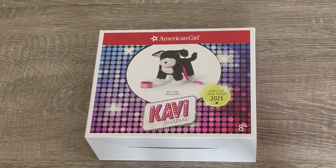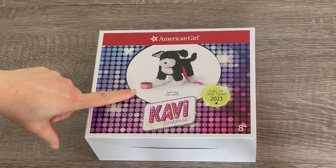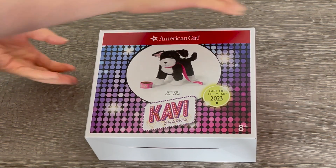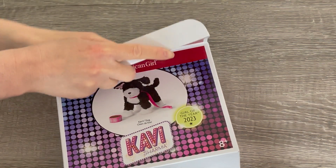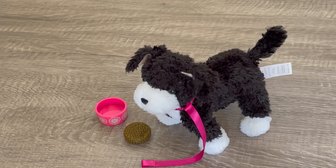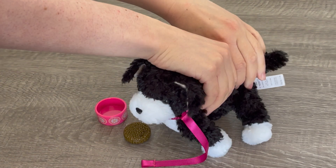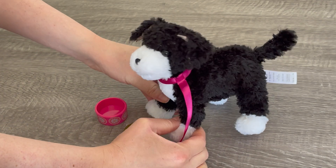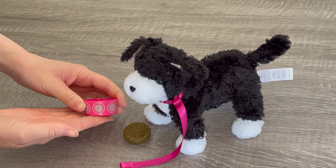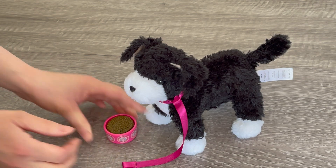Every year as part of the Girl of the Year collection they normally release some sort of pet or animal. Kavi does have a pet dog — here's the dog with a little dog bowl, a leash, and the dog itself. Kavi's dog is so adorable — it has beaded eyes and a plush body. Most of the Girl of the Year pets have plush bodies and they're not poseable like the Truly Me pets. It has a gorgeous little leash which matches the theme of the dog bowl. There's a design on the side and some dog food which fits into the bowl perfectly.